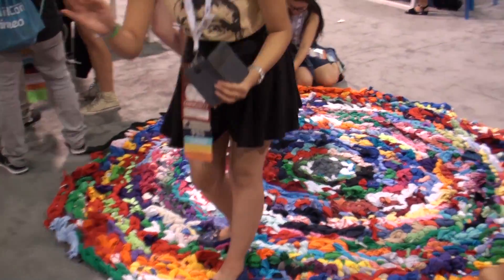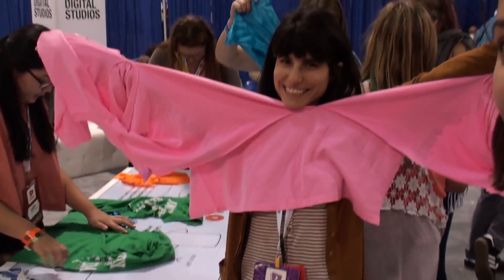Hey everyone, it's Jessie with Everyday Science. I'm here with Romina of Red Romina and we're doing this cool recycling project. It looks like they are in the PBS Chill Lounge here — PBS Digital Studios over there. They have this big thing going on so we are cutting up t-shirts and recycling. I just wanted to share that with you guys.